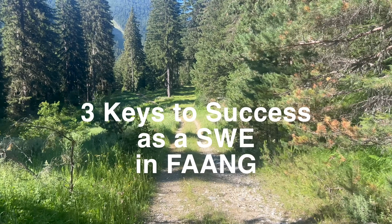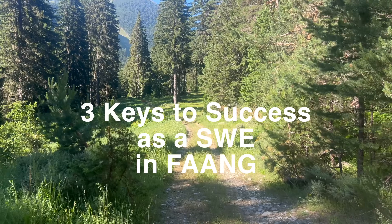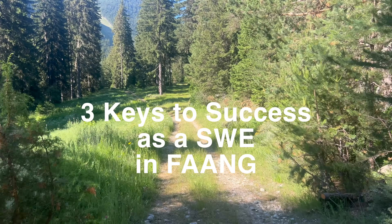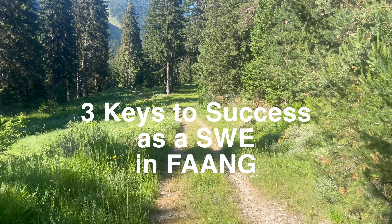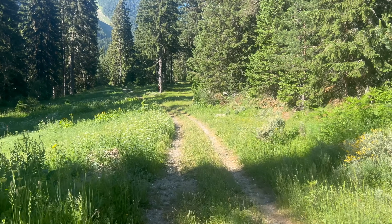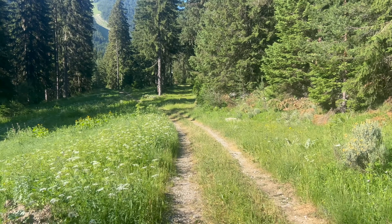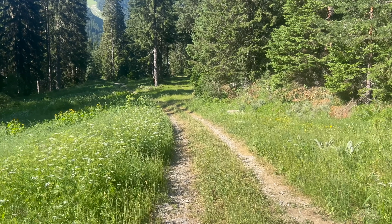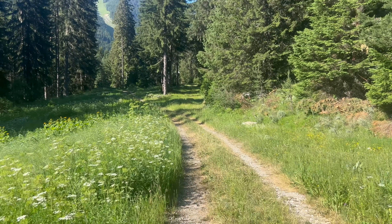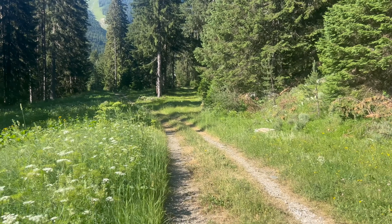A lot of people often ask: how do I effectively onboard and be successful in big tech? What behaviors should I take up to ensure that I do well? What are some of the skills that I need to develop in order to go far in the big tech world? I've put together a short list of three essential skills that no matter the company you land at, you'll need for success in your career as a SWE. These hold especially true for big tech, as it's a really different game. The things you need to focus on and how you need to act are quite different from smaller companies.